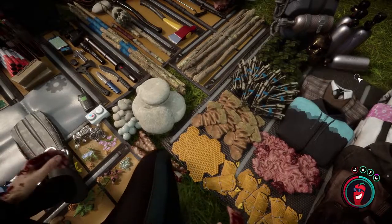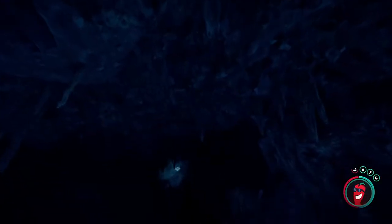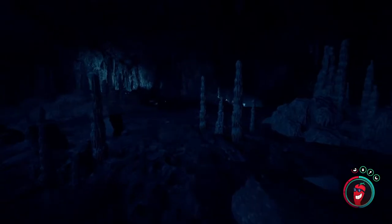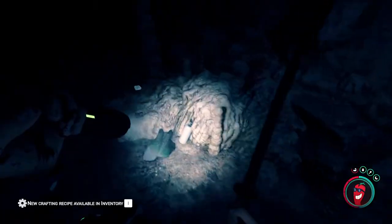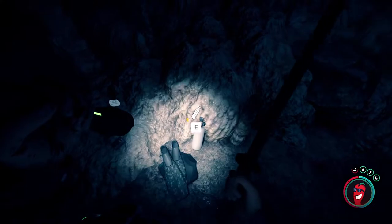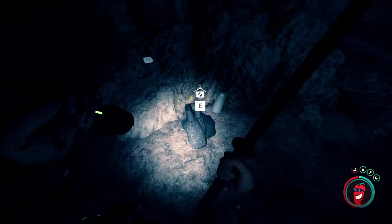The wetsuit is found inside the shovel cave. This is one you will need the rope gun and the rebreather to get to, because you'll have to use the rope gun to get into the first section and then the rebreather to get into the second section. Once you get out of the water and come up the slight incline, you're going to see a rebreather tank as well as the wetsuit right there along with the fence.